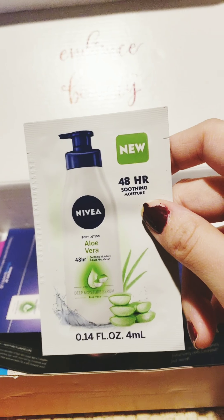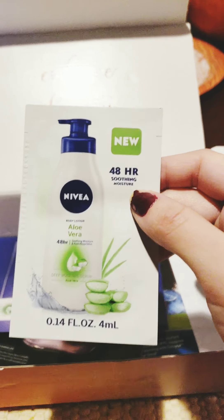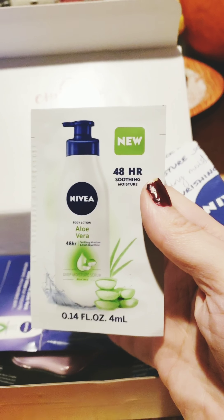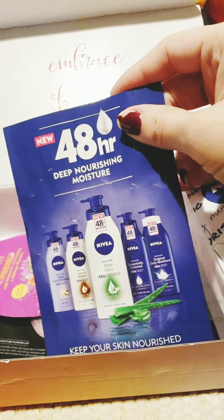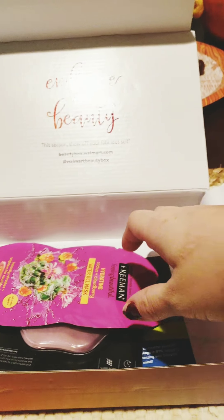This is a Nivea 48-hour soothing moisture body lotion. It doesn't feel like you get that much, but maybe if you use it right after you get out of the shower it'll be just enough. It has aloe vera, which is good — just a little flyer showing the different types they have, great for keeping your skin moist now that cold weather is here.